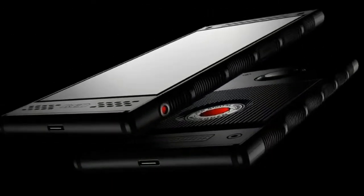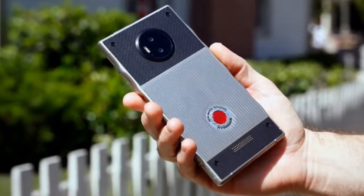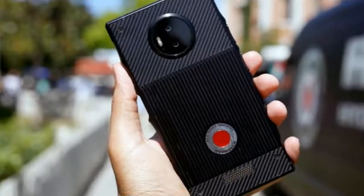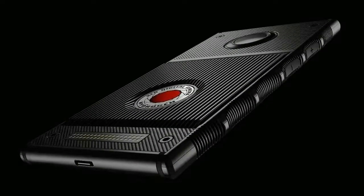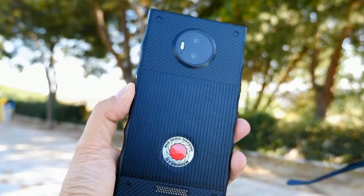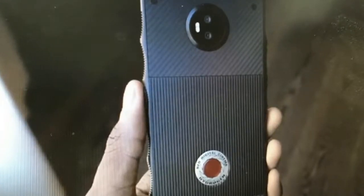Unfortunately, there aren't any cases at the moment, even from third-party accessory makers, and that might not be changing anytime soon. Red doesn't think cases are necessary for the Hydrogen One. For the time being, the only protective accessories available are a handful of skins and screen protectors from Dbrand. While a skin for the back of the phone won't keep the sides safe, it'll at least keep your Kevlar and metal backing from getting scratched and scuffed. You can get a clear skin or style your phone with designs like wood, carbon fiber, or brushed steel.